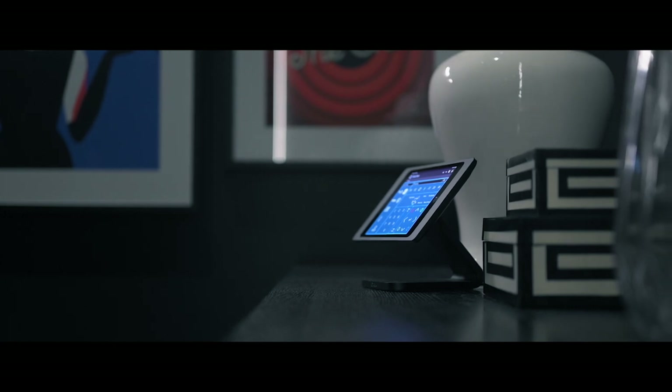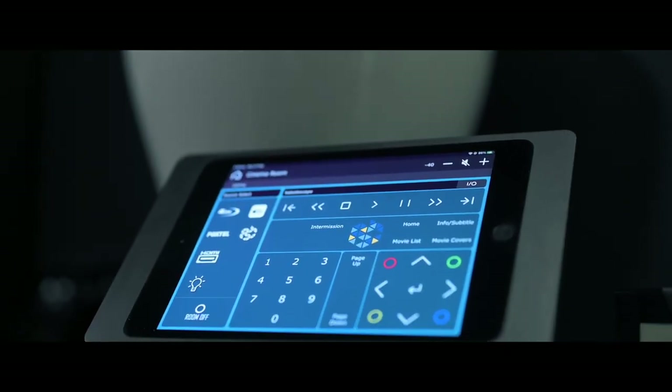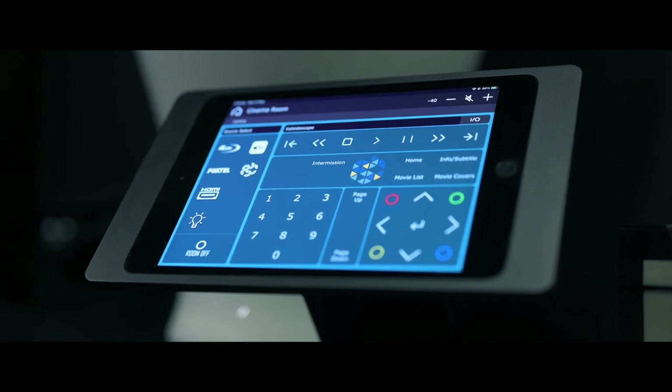For this room we've designed a customized RTI control system where everything is one button press away. We have a system that guides users through from start to finish to make it a seamless experience. Only a product like RTI gives us that level of flexibility and robustness.